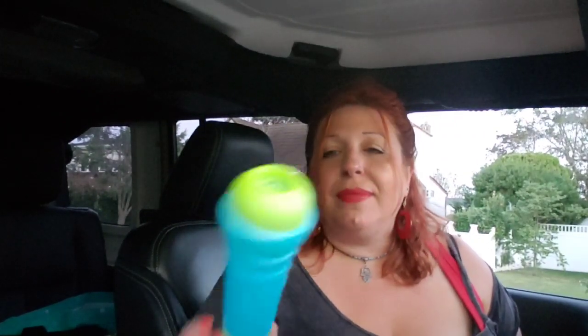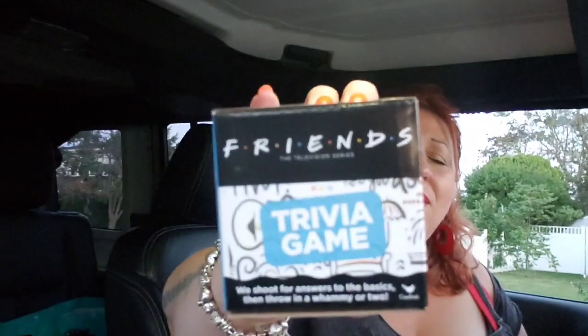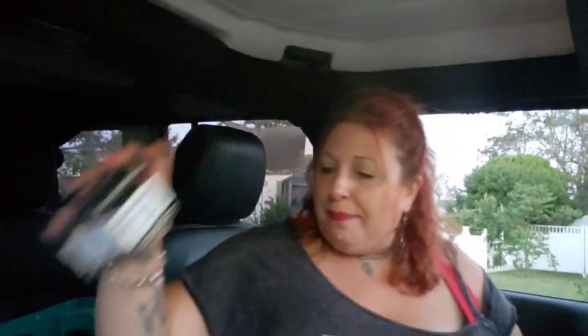I picked up one of these to send in a package — I think the little girl I'm sending it to is going to love it. When I was young I had these too; they've been around forever and they amaze me. I also found this Friends Trivia Game in the game section — I've never seen the Friends Trivia Game before and I thought it would be a great gift during the holidays.